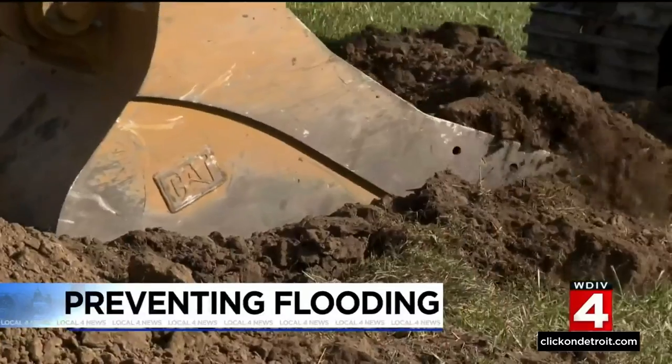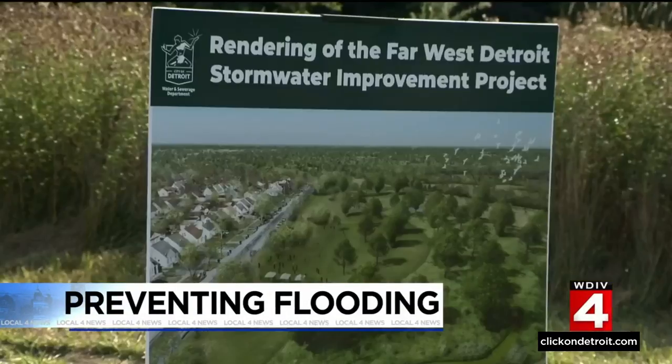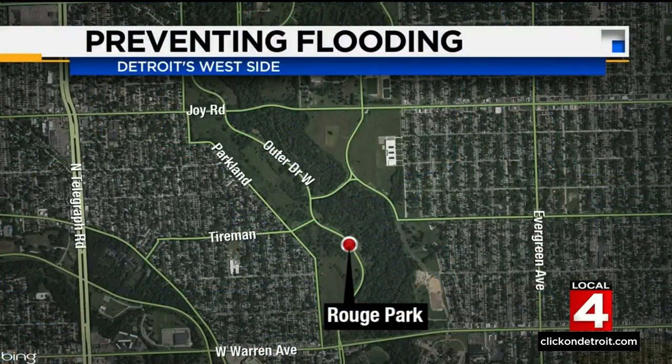Detroit breaks ground on a project that could prevent flooding that ruins homes and basements. We know that so many homeowners were impacted by the heavy rainfall last year, and the city really doesn't want that to happen again. They are investing millions on the city's west side in neighborhoods near Rouge Park. Our Kim DiGiulio was there for today's big announcement and shows us what that money is going towards.